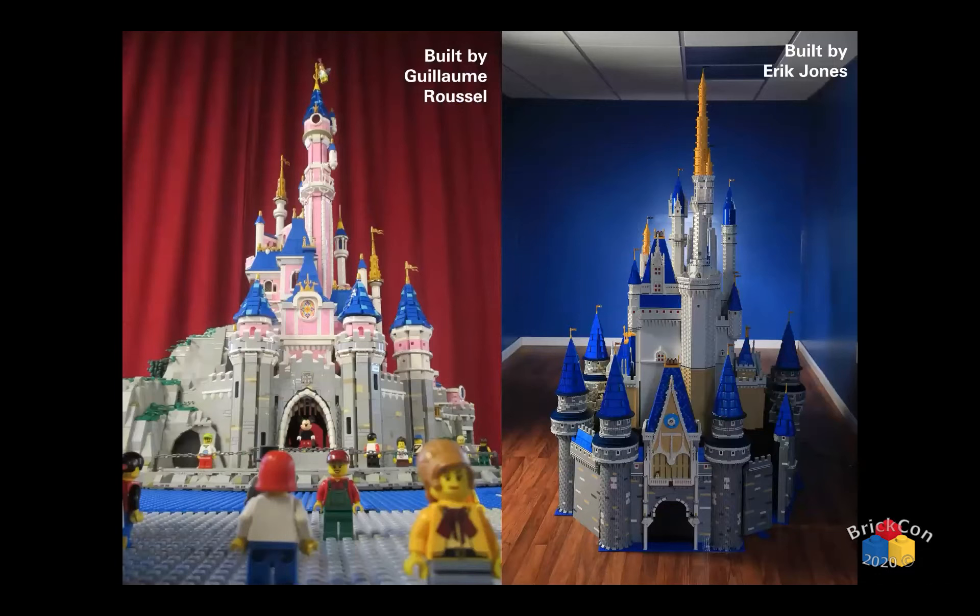If you go overseas to France, you can see a build by Gioma Rousseau. We're only seeing part of Disneyland Paris — he's working on making the entire park and just finished Big Thunder Mountain. If you go to Disney Bricks on Facebook, you can see him working on the park. He's added a whole bunch thanks to the pandemic, including the French Disneyland Paris Space Mountain layout, which is much different than the American layout.